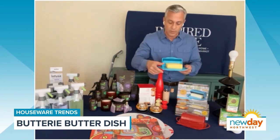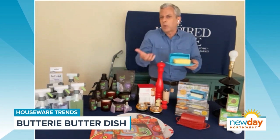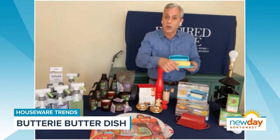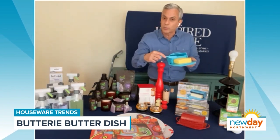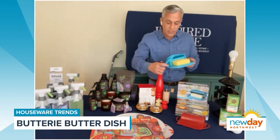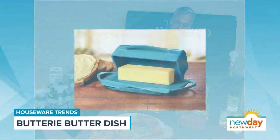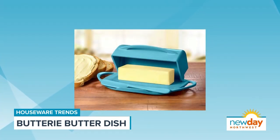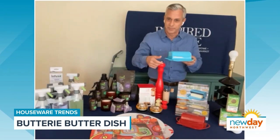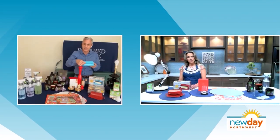It comes with a knife, so you don't have to worry about that. Now, this is interesting — it holds two sticks of butter. You might think, why do I need two sticks of butter? But those Kerrygold and European butters are wide and don't fit in a normal butter dish — now they'll fit in this dish. It also has a little ridge on the inside where you can scrape the knife and keep it clean. Really cool.